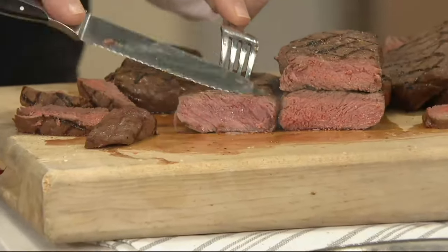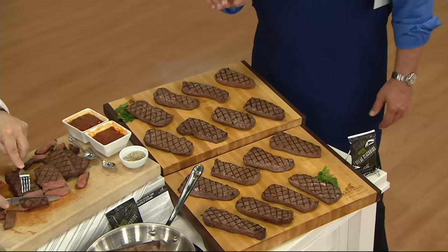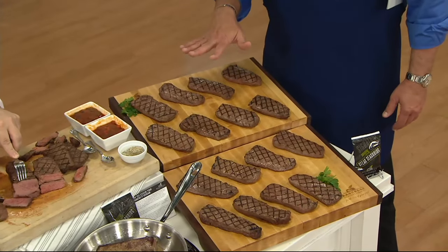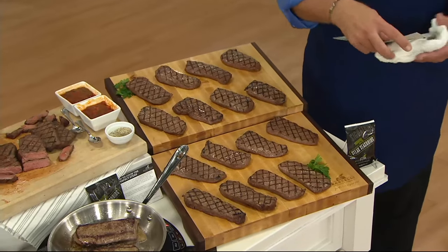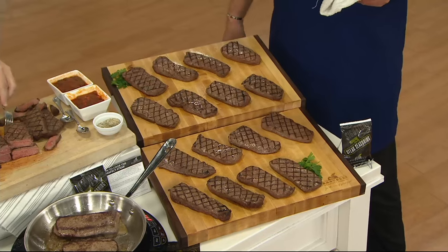Eight or sixteen — if you want the eight count, there are about 900 left; in the 16 count, 600 left. We do have auto delivery on this — we'll deliver these every four months for a year.